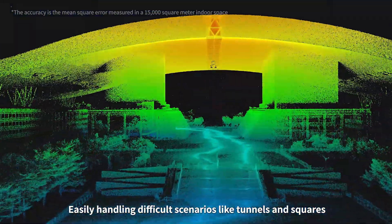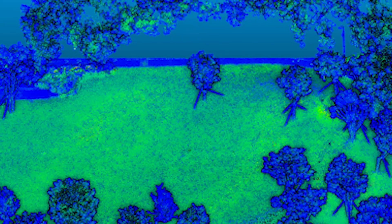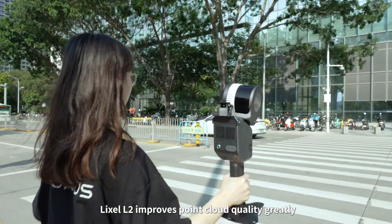Easily handling difficult scenarios like tunnels and squares, it generates thinner, purer, and more uniform point clouds. Lexil L2 improves point cloud quality greatly, raising the bar for point cloud quality of handheld devices once again.